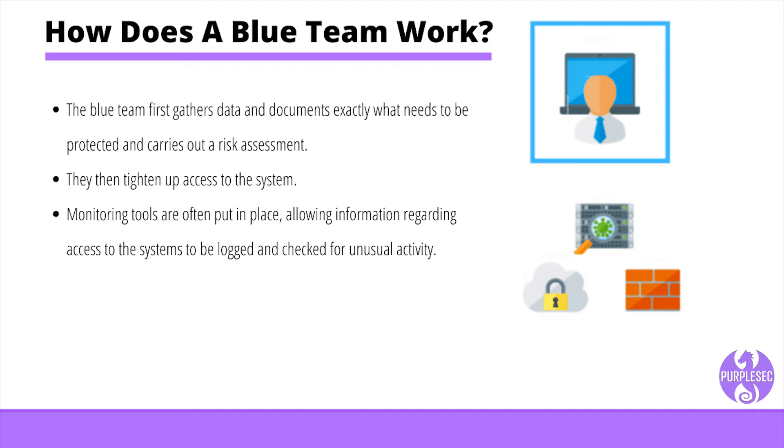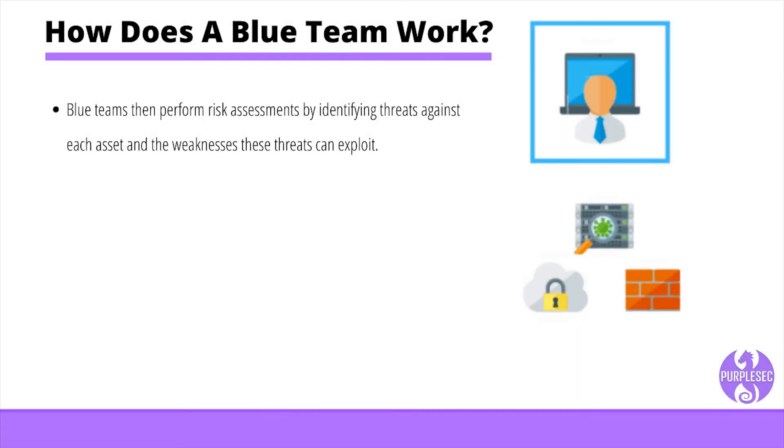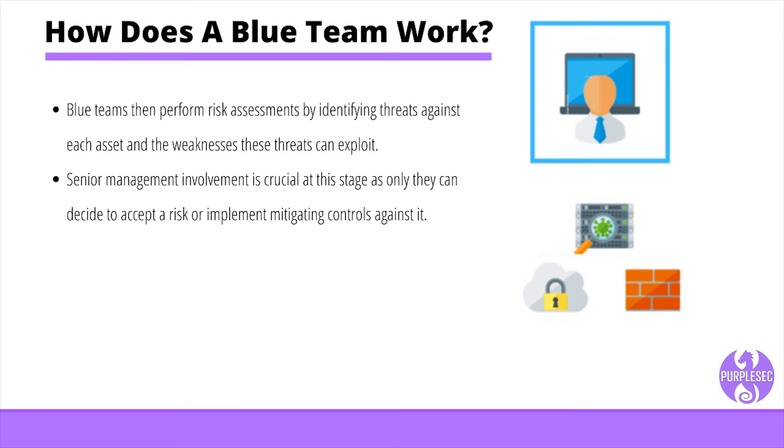Blue teams have to establish security measures around key assets of an organization. They start their defensive plan by identifying the critical assets and documenting the importance of these assets to the business and what impact their absence will have. Blue teams then perform risk assessments by identifying threats against each asset and the weaknesses these threats can exploit. By evaluating and prioritizing risk, the blue team develops an action plan to implement controls that can lower the impact or likelihood of threats materializing against assets. Senior management involvement is critical at this stage, as only they can decide to accept a risk or implement mitigating controls against it. The selection of controls is often based on a cost-benefit analysis to ensure security controls deliver maximum value to the business.